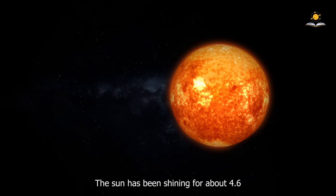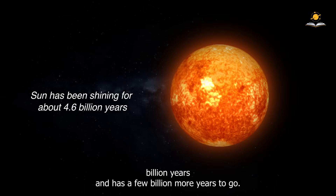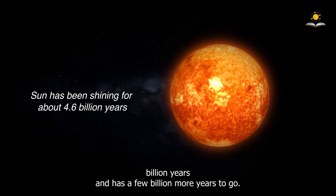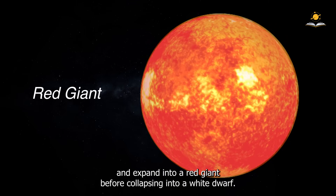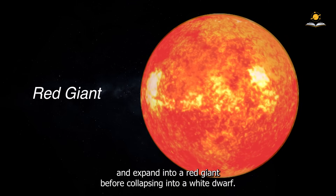The Sun has been shining for about 4.6 billion years and has a few billion more years to go. Eventually, it will exhaust its hydrogen fuel and expand into a red giant before collapsing into a white dwarf.